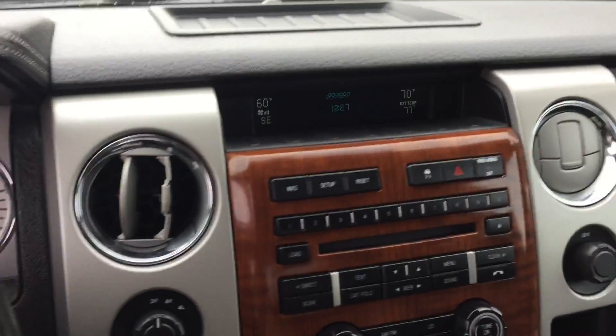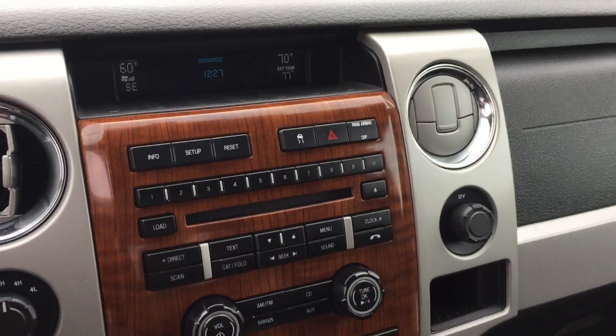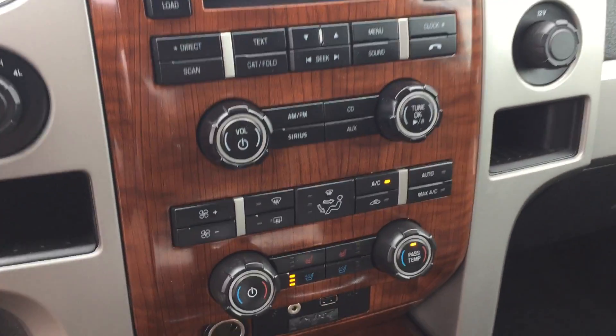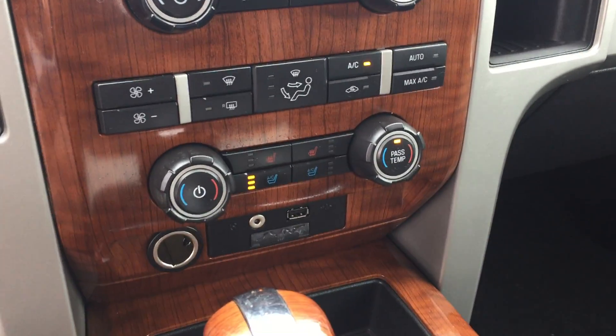There's an information center up here, and the wood grain continues over to the center console area with outside temperature display. The climate control functions include heated and air conditioned seats.